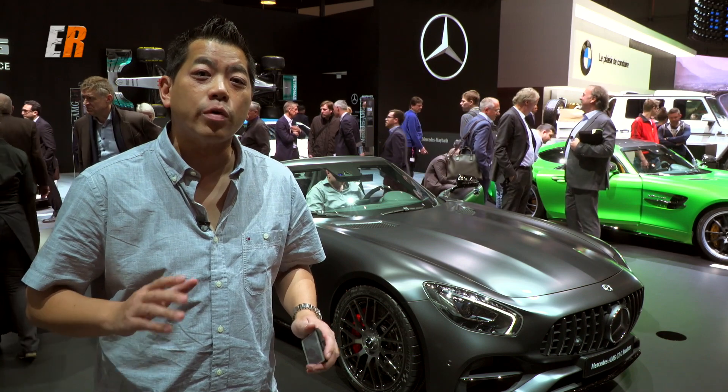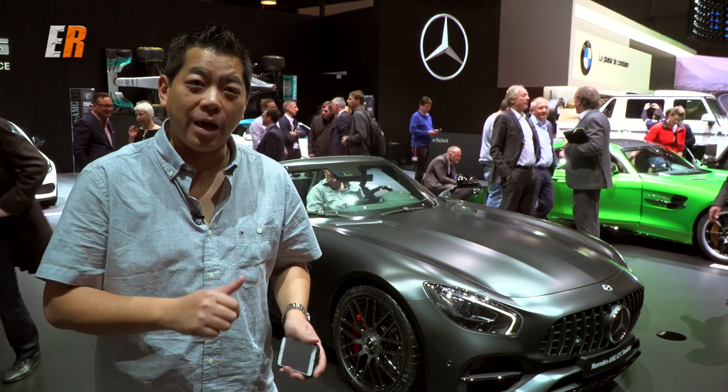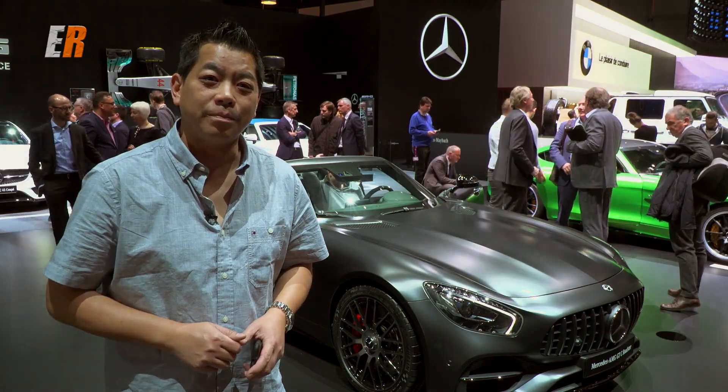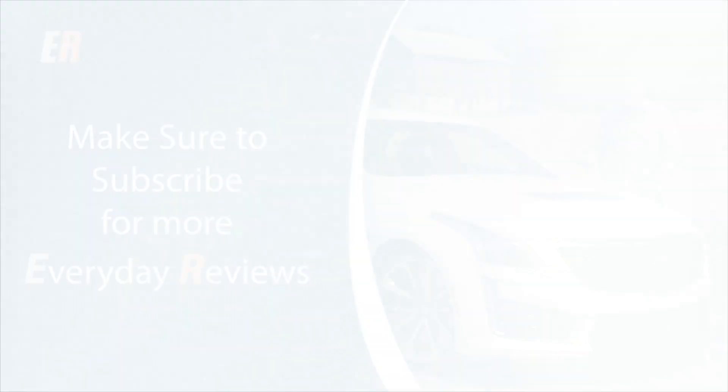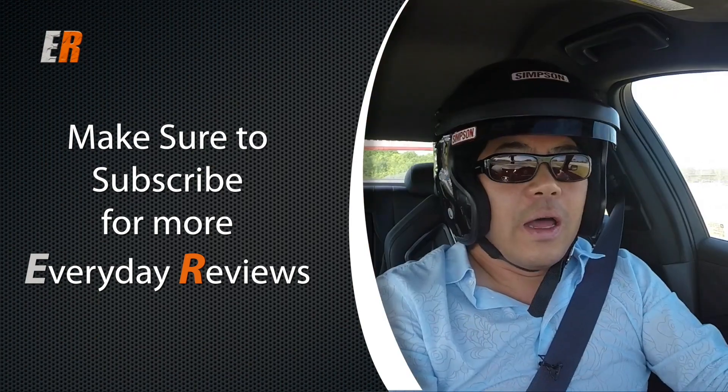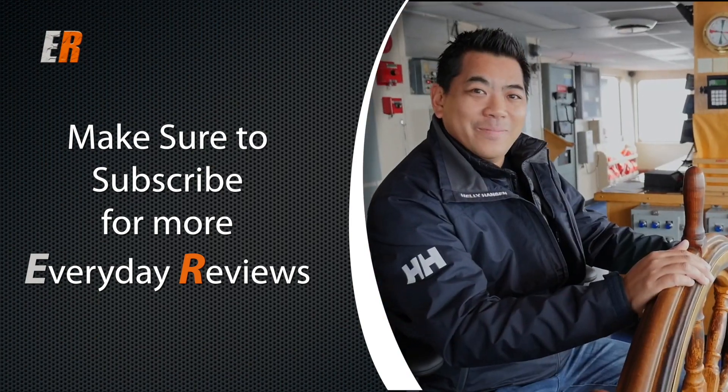We'll get to all those specs when we drive it. If you have any questions or requests about the AMG GT or GTC, leave a comment below. If you liked the video, hit the thumbs up, and if you want to see more everyday reviews, hit the subscribe button. Thanks for watching.